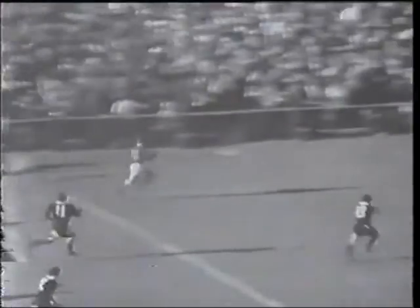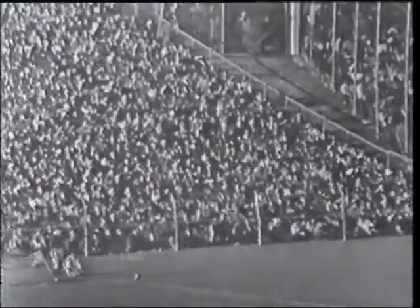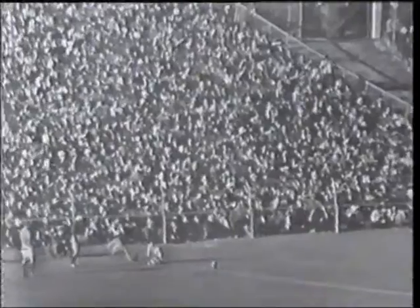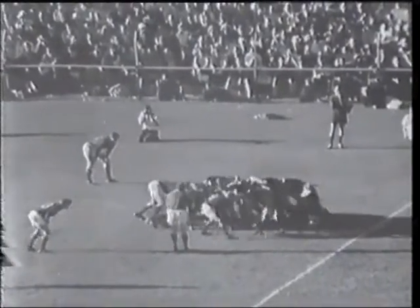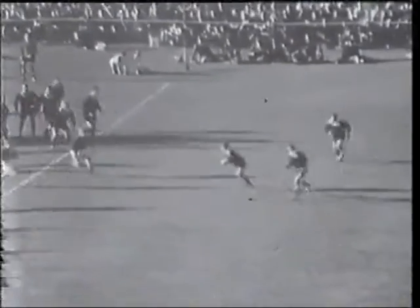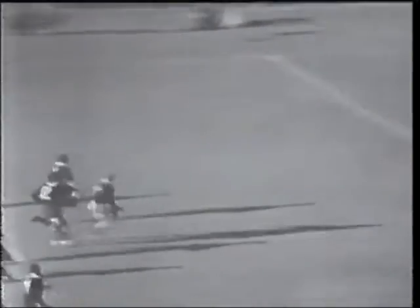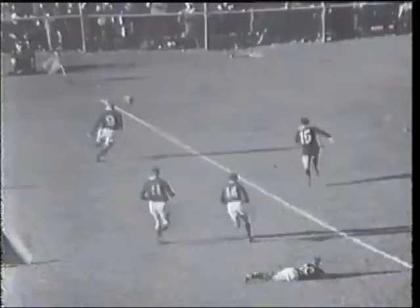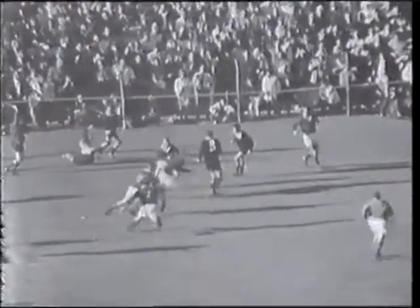Muller. And we're watching McCallum trying to place this goal. Nine points to three to South Africa, and this is a great hurdle for New Zealand to overcome. Nine points to three. Versaqui kicking across to De Villiers. Thorne inside, but he's out.